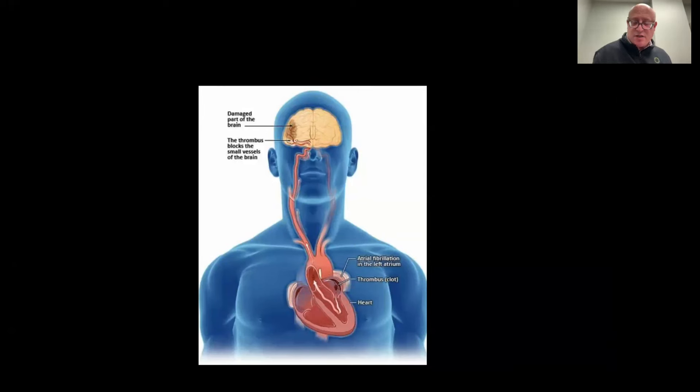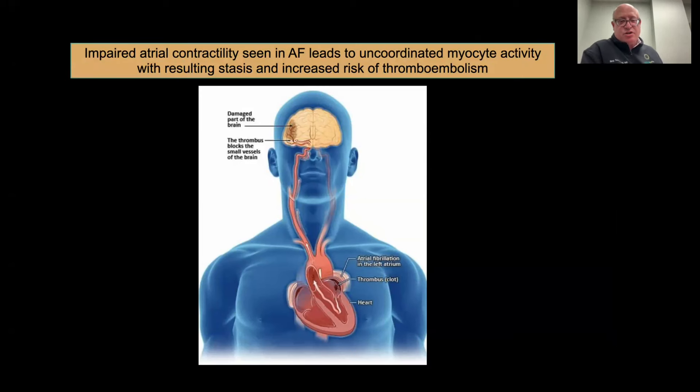The mechanism is thought to be due to impaired atrial contractility seen in AFib. During those microcircuits, the left upper chamber is not beating normally — multiple electrical short circuits cause the muscle to quiver or fibrillate rather than beat normally. That impaired contractility leads to uncoordinated muscle activity, leading to stasis or blood collections, which then lead to increased risk of thromboembolism or passage of blood clots through the bloodstream.